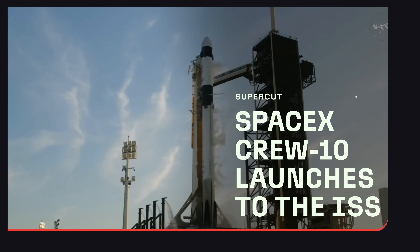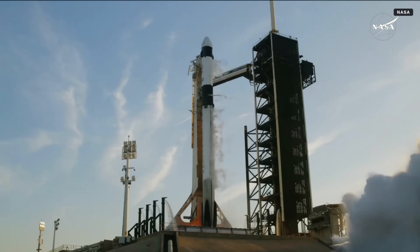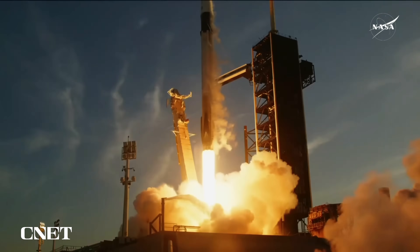Five, four, three, two, one, ignition and liftoff. Go SpaceX, go Crew-10.